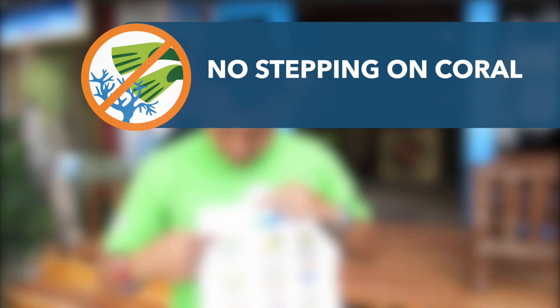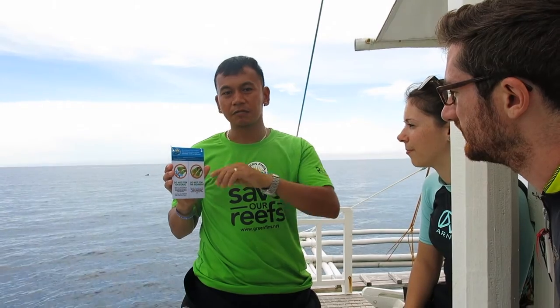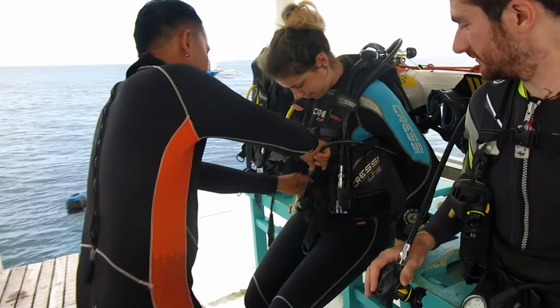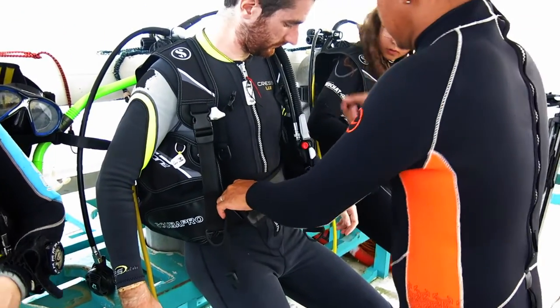Do not step on coral. Corals are very fragile animals that take many years to grow. By encouraging your divers to practice good buoyancy, you ensure you protect the coral and your business. Make sure all equipment is secured — loose equipment can drag along the seabed and damage marine life. Use clips and pockets to streamline divers' gear.